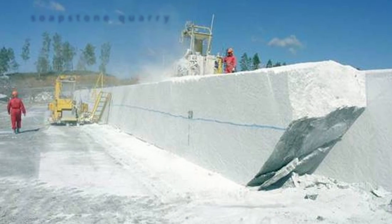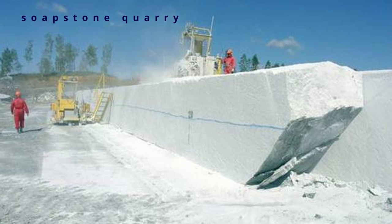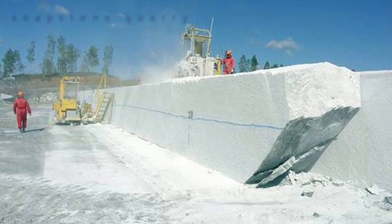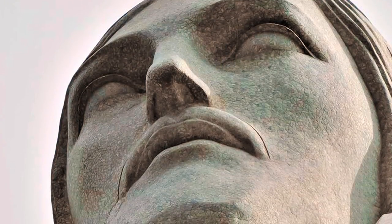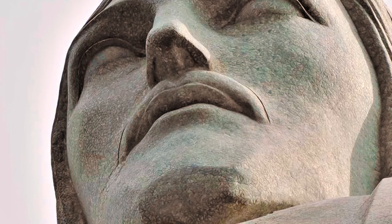Going into the future, one of the problems they're having when replacing tiles is finding the right shade of stone from the original quarry, which means that the statue is likely to change to a darker shade over time as the tiles are replaced.